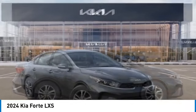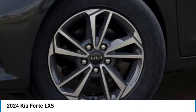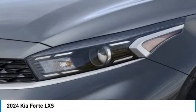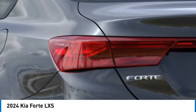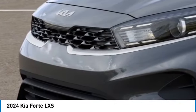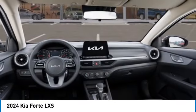Here are some of this vehicle's great options: electronic stability control, alloy wheels, brake assist, remote keyless entry, four-wheel disc brakes, front wheel independent suspension, speed control, rear window defroster, and security system. If you like it online, you'll love it in your driveway. Take it for a spin today.